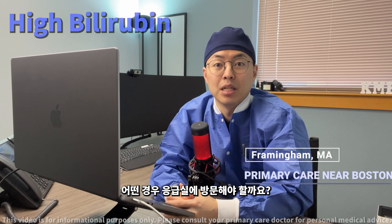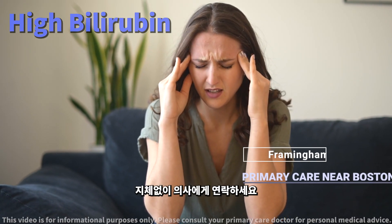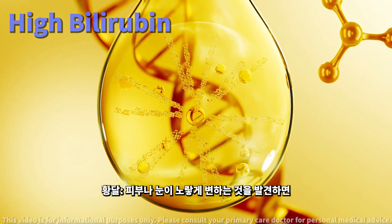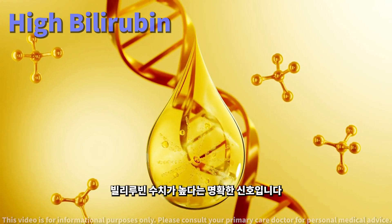When should you worry about high bilirubin? There are certain symptoms and test results that, when combined with high bilirubin, require immediate medical attention. Jaundice: if you notice yellowing of your skin or eyes, it's a clear sign that bilirubin is high.